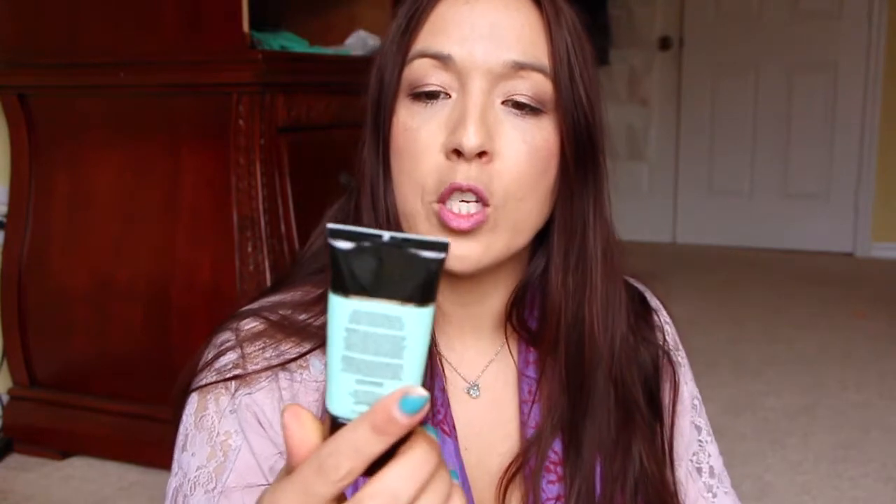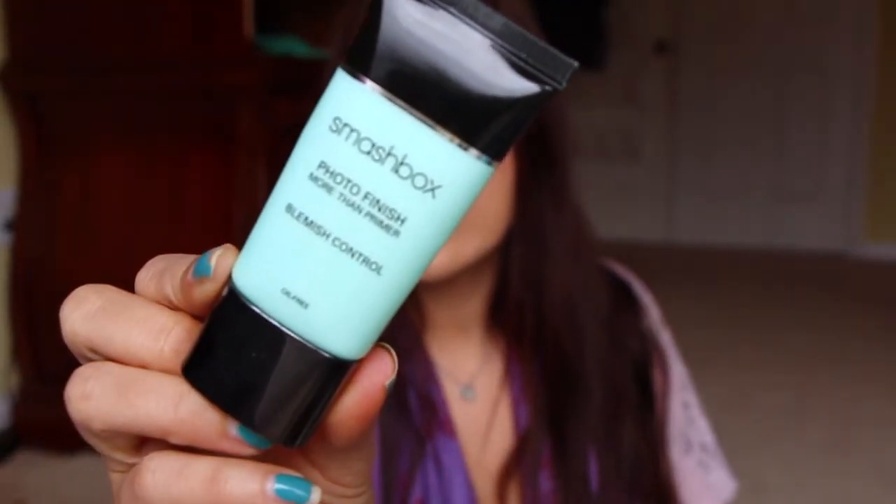Smashbox Photo Finish — this is the Blemish Control one. I got this maybe more than a year ago; I won it on their Facebook page. I do have another one I got in a swap with Freebie Ninja, but this one is completely done and it did its job. I really liked it — it has 2% salicylic acid. It's in between a silicone and a lotion consistency. It was nice, it smooths out the skin and it's a good foundation for your makeup.